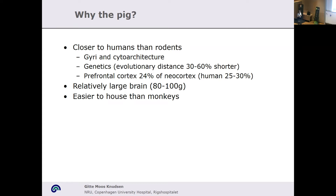Why the pig? First of all, it's closer to humans than rodents. It has gyri and a cytoarchitecture that is really similar to the human brain. The evolutionary distance is much shorter when it comes to genetics. And the pig has what we humans are so proud of — the prefrontal cortex. It has a very large prefrontal cortex; it's actually a really smart animal, much smarter than your dog at home. This relatively large brain also makes it amenable for clinical neuroimaging and for doing extensive proteomics or all kinds of omics.